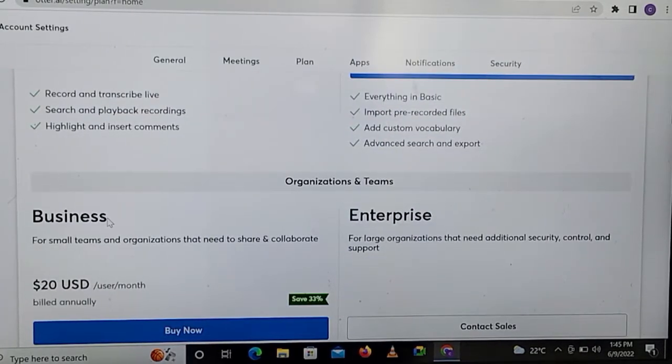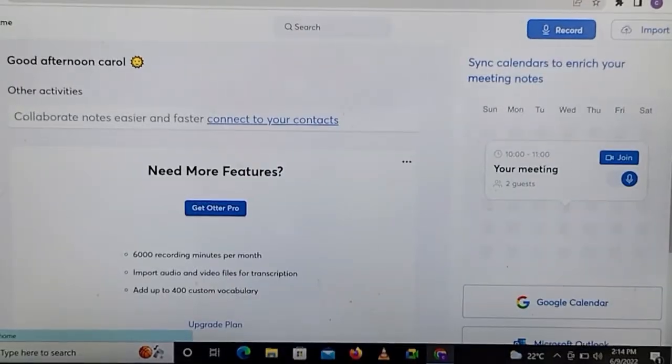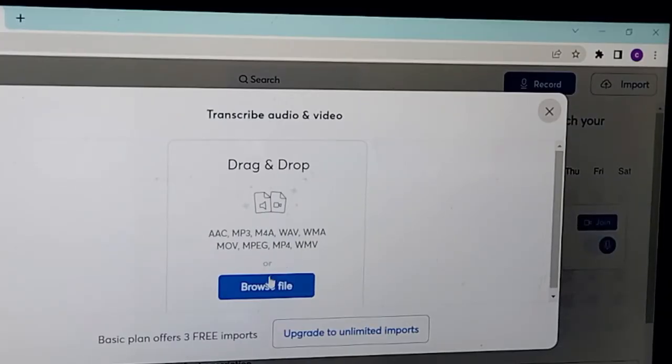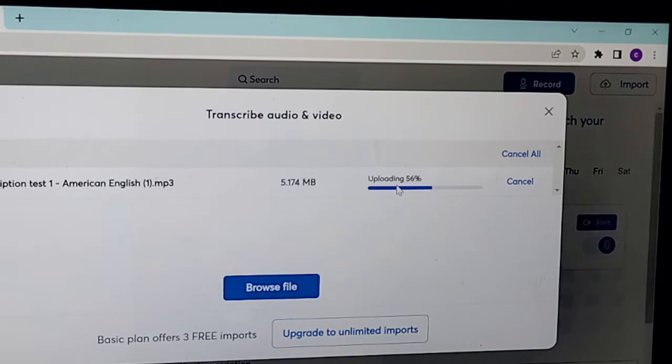So you get 600 minutes and three imports for free on the basic account. Otter Pro and Otter Business are not free — you have to pay a small fee. If you would like a complete tutorial on Otter Pro and Otter Business, let me know in the comment section. Now, to the actual work — we are going to import a file. Click on Import, then click on Browse File and choose the file you wish to be transcribed. The file is here and as you can see it is being processed.